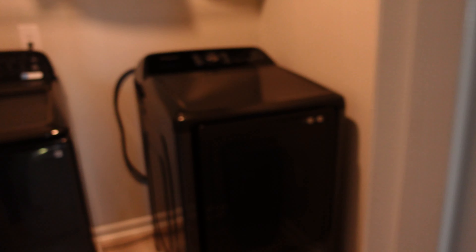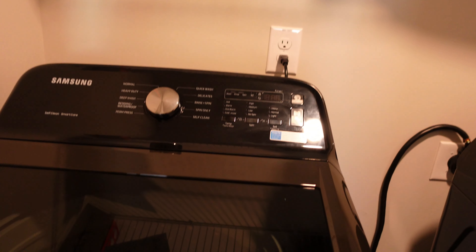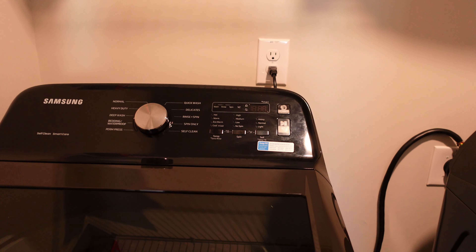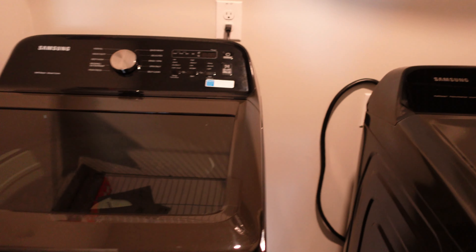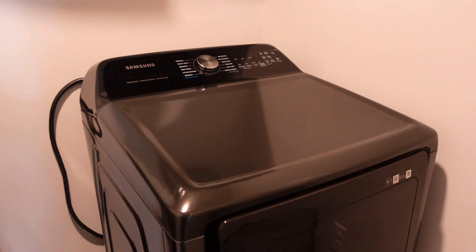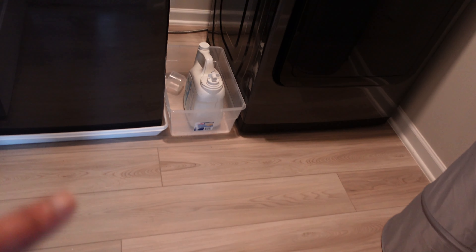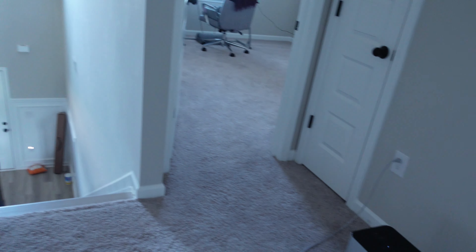This is the laundry room. I'm very proud of this — this is the new Samsung smart washer and dryer. I love it; it's the best one I've ever had. It's top load and you can control it from your phone — it's crazy. In here there's also engineered wood flooring. Pretty much everything else up here is carpet.